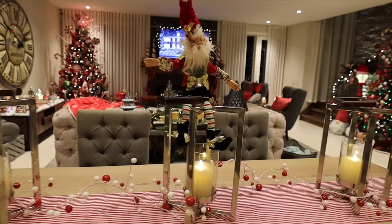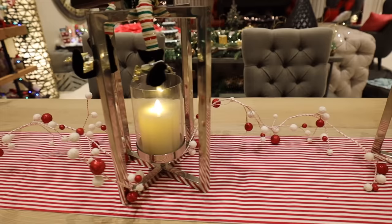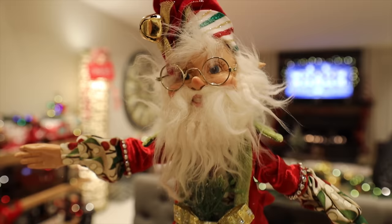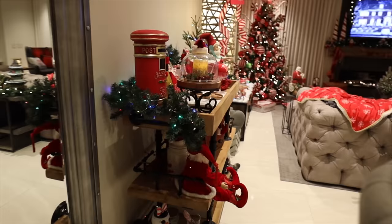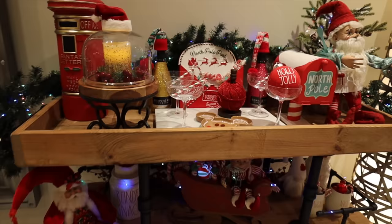The table runner is double-sided from last year, now paired with a new garland from Michael's. There's a Mark Roberts elf that is phenomenal - got him on sale from Nordstrom Rack, because a Mark Roberts elf is quite pricey.